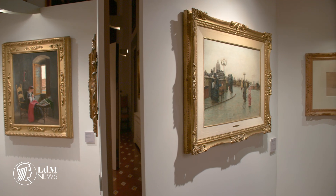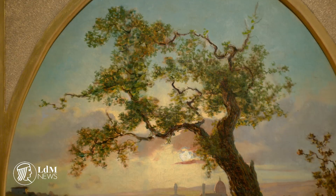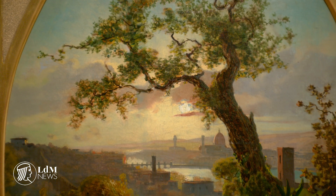The works on display come from private collections, as well as from the Gallery of Modern Art of Palazzo Pitti. The exhibition is on at the Palazzo Antinori until the 10th of November 2019.